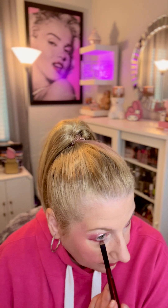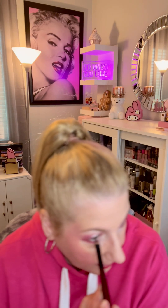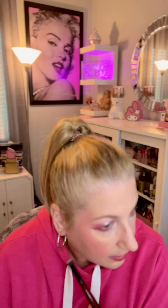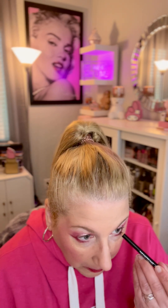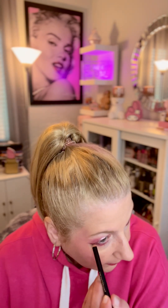Now I'm just going to go ahead and deepen up the corner a little bit with a dark brown. I'm using this Sephora Collection Kohl eyeliner. And then I'm going to go ahead and do my lashes, but I'm going to do them off camera and come back.